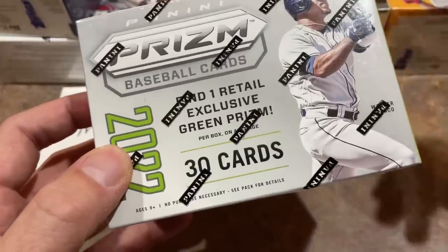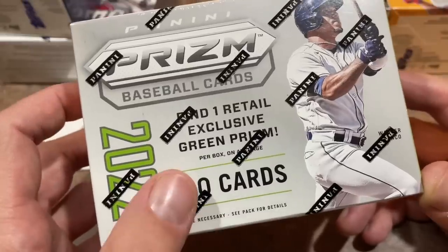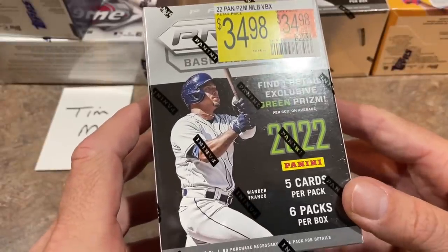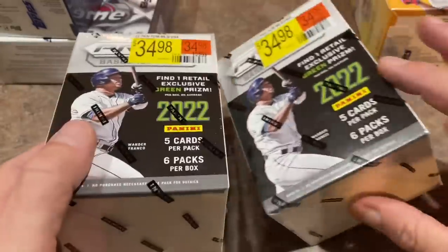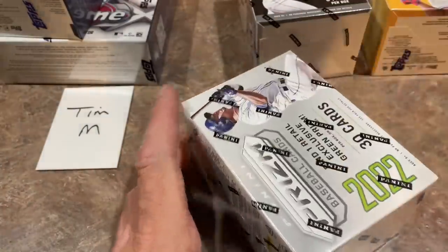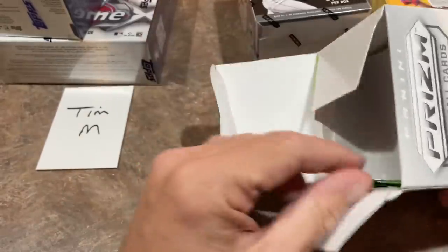So this is our first time opening Prism Blaster Boxes on the channel, at least for 2022. There are 30 total cards per box, and there's also one retail exclusive green Prism. Five cards per pack, six packs, and as you see, the obscene $35 price tag on there. So all together, we'll call it about $74 after tax for these two Prism boxes. Let's hope we can hit something big in here to recoup that value for Tim. Thank you very much for sponsoring this video.